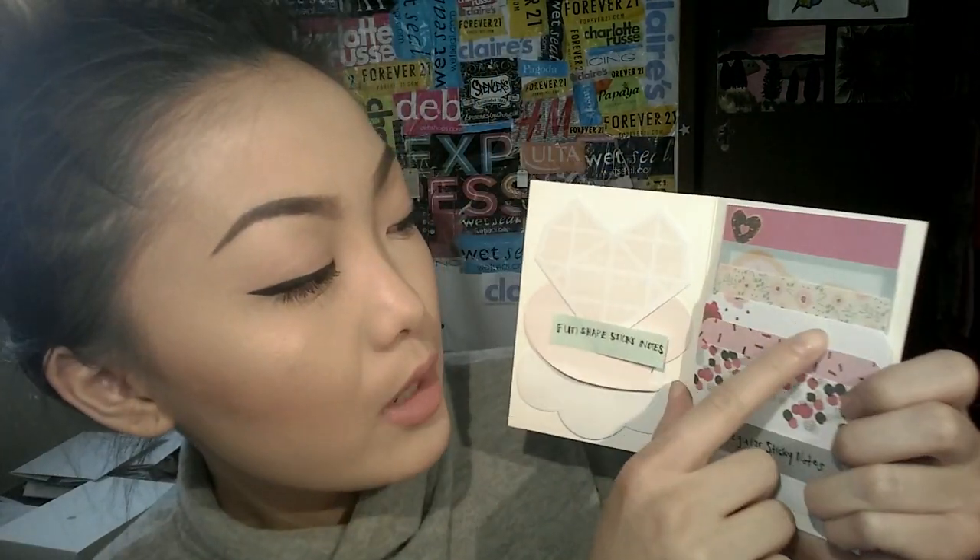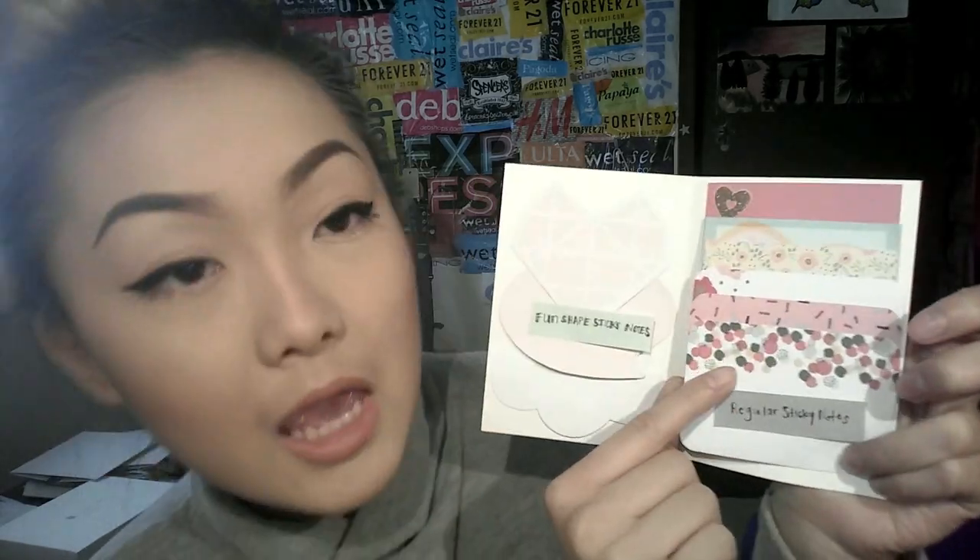Six different kinds of sticky notes — this one has like a donut-looking kind, this one looks like a donut too, then it's also flowery, and this one looks like it has a cake and confetti.